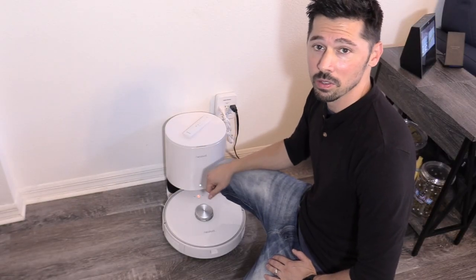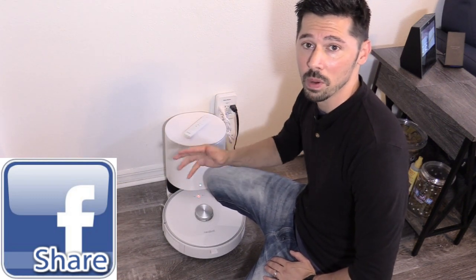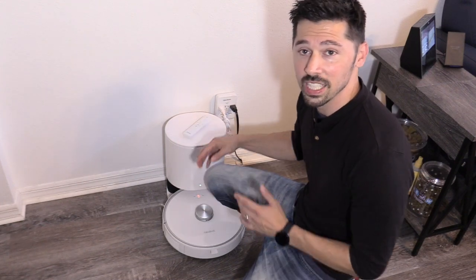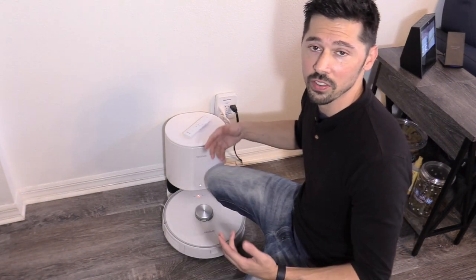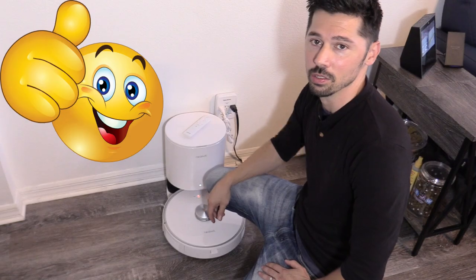If you want to save someone $500 to $600, click the share button below and share this video with anyone shopping for a robotic vacuum. If you're interested in the Nebot NoMo for yourself, check out the link in the video description below. And if you want more innovative tech reviews like this, subscribe and hit the bell notification to stay updated on the latest tech videos.